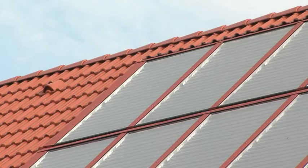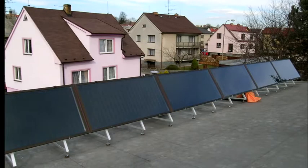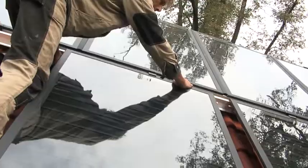Collectors are most often mounted on south-facing pitched or flat roofs that are not shaded. If you do not have such a roof available, collectors can also be mounted onto the facades of buildings or other suitable places.